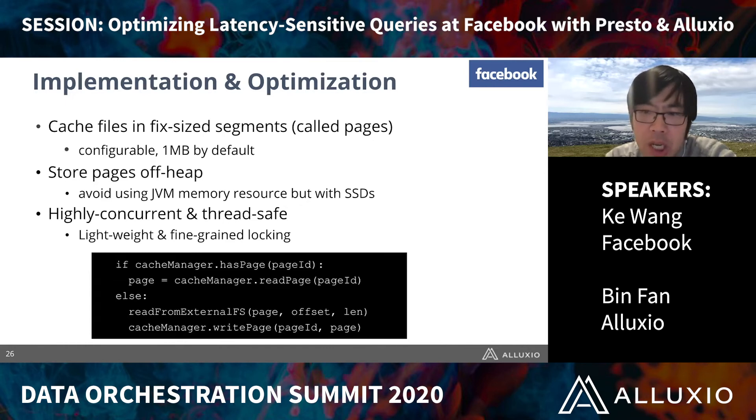Here are some technical details when implementing this local cache version of Alluxio. Informed by Presto workloads, we decided to cache data in fixed-size segments — called pages — stored non-sequentially. This works better with the non-sequential read patterns commonly seen in ad hoc Presto queries. We store these pages off-heap on SSDs rather than in JVM memory, to reduce JVM garbage collection pressure. Because Presto servers are highly concurrent by design, we also implemented a highly concurrent, thread-safe locking scheme.